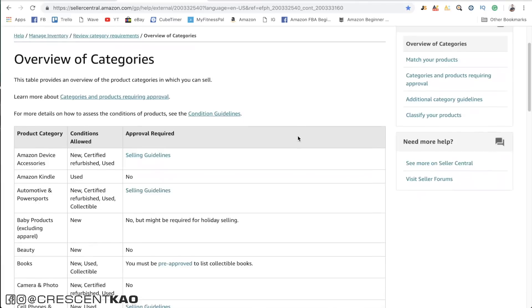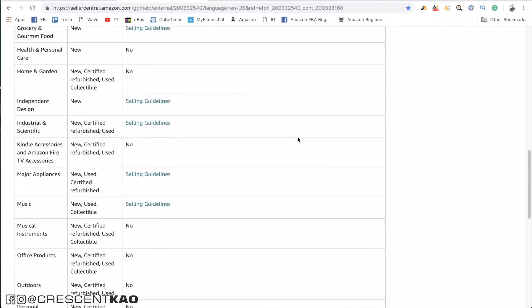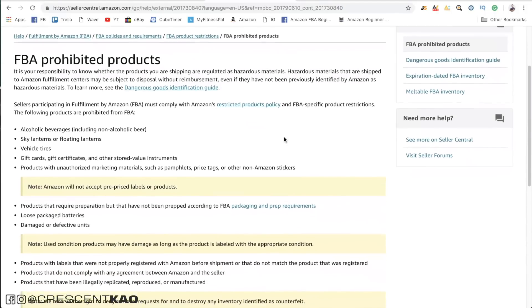Just because you've found a product, it doesn't mean you can automatically sell it on Amazon. There are product and category restrictions. This problem might not pop up right away, so it's important to do your due diligence ahead of time to find out if the product you're interested in selling has any restrictions. If it's category related, you can get ungated by following the requirements laid out in the Gated Categories page. You can find out if products are restricted or outright prohibited by looking on the list of restricted and prohibited products page.